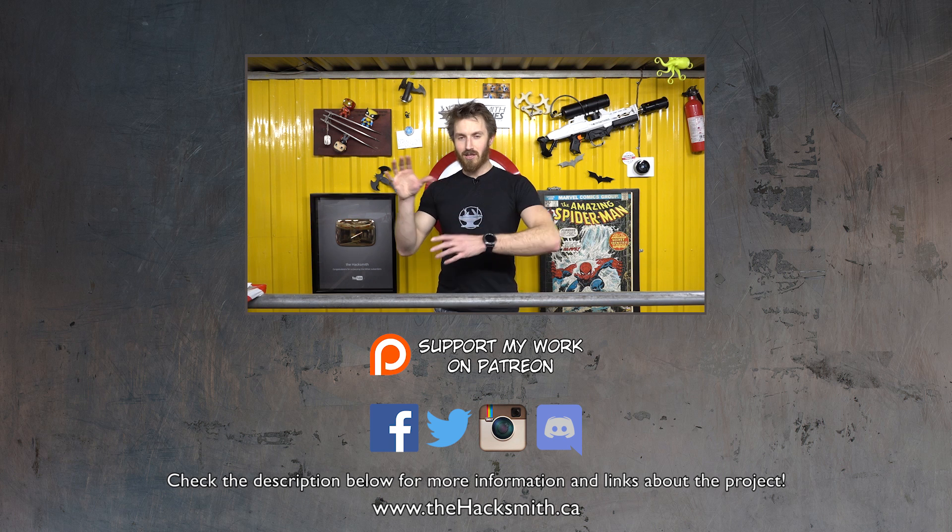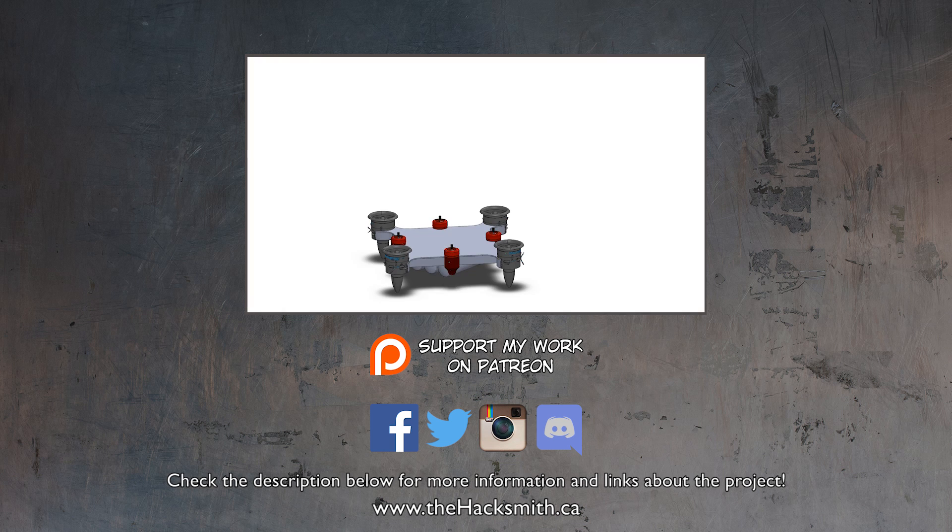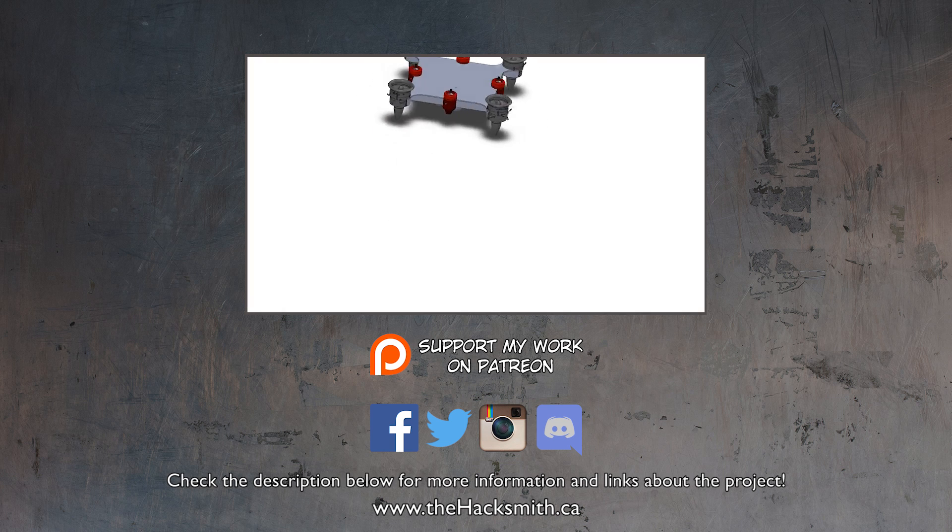For Ian's 3D model animation of the platform, you might need some sound effects. I'll see you next time. Bye bye!